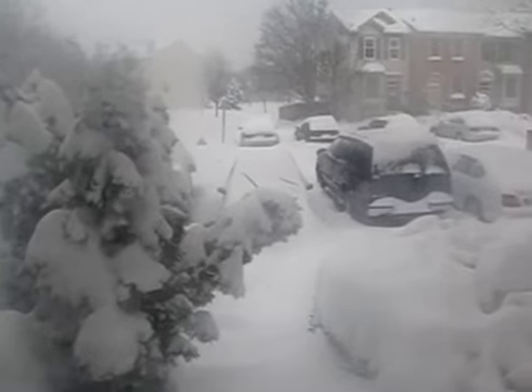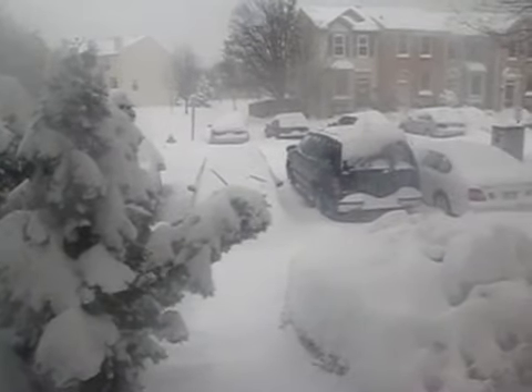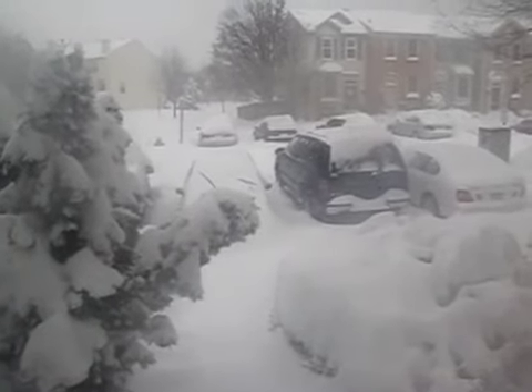We went out there a little bit earlier and sort of dug out the car, and it's kind of buried again.